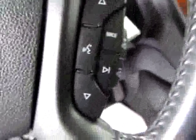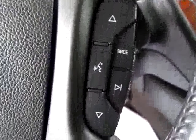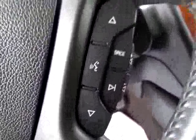We've also got media controls on the steering wheel, and a great center console with nice black leather.